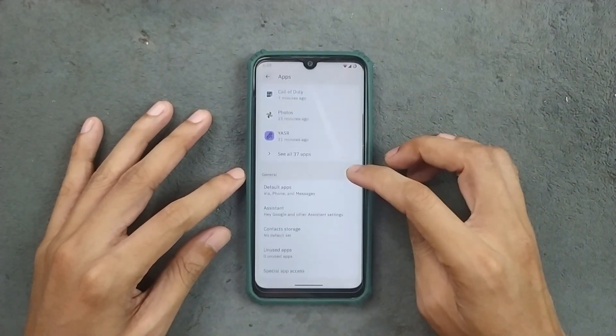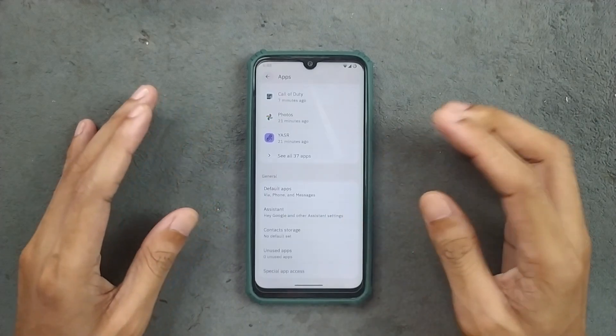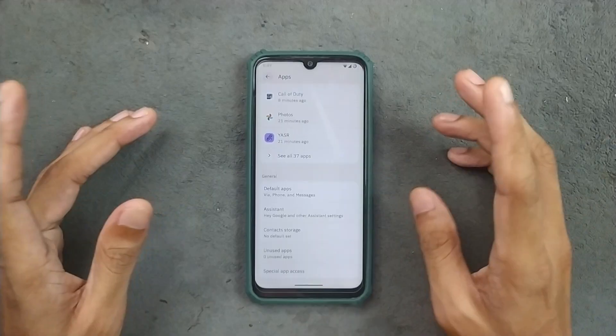In the apps section, as you can see, we get default apps, assistant, contact storage, unused apps, and special app access. However, there is no clone app option and no app lock option available on this ROM.